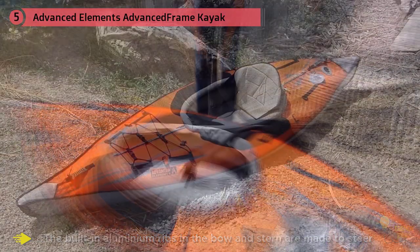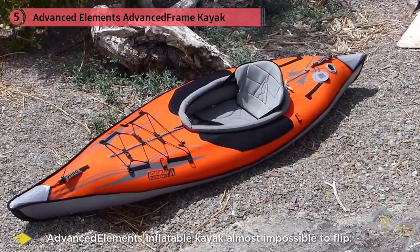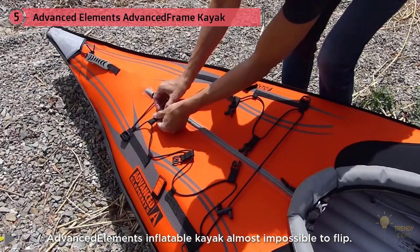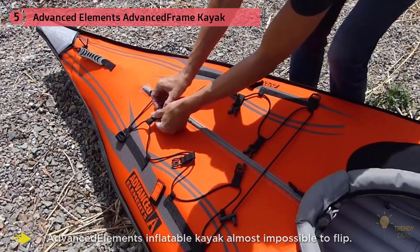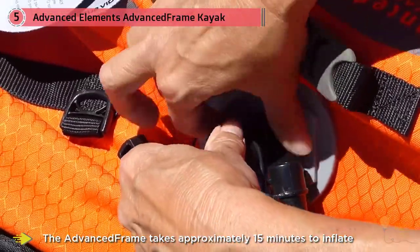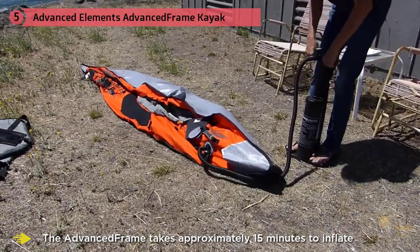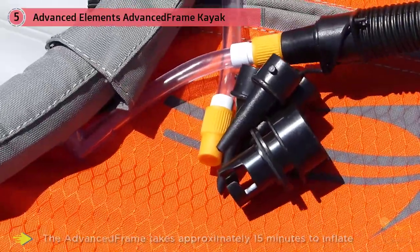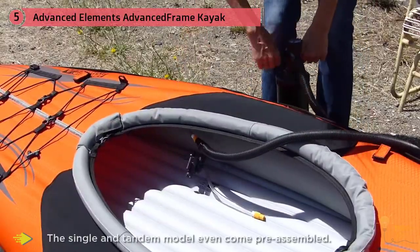Users can still enjoy the portability of an inflatable kayak. The Advanced Frame takes approximately 15 minutes to inflate and 10 minutes to deflate, and will comfortably fit in the back of a car. The single and tandem models often come pre-assembled, and it features an adjustable padded seat for extra comfort on longer journeys. Unlike most inflatable kayaks, the Advanced Frame has a multi-layered construction for enhanced durability and puncture resistance.